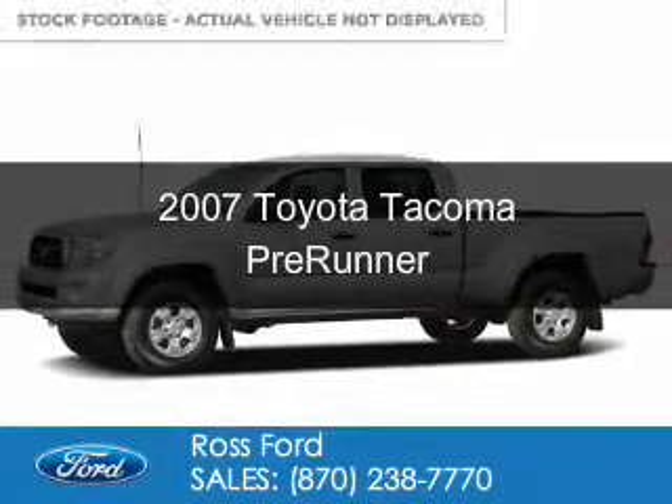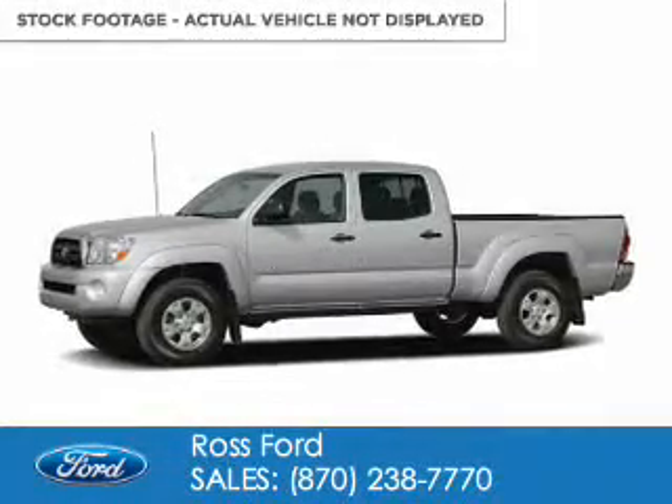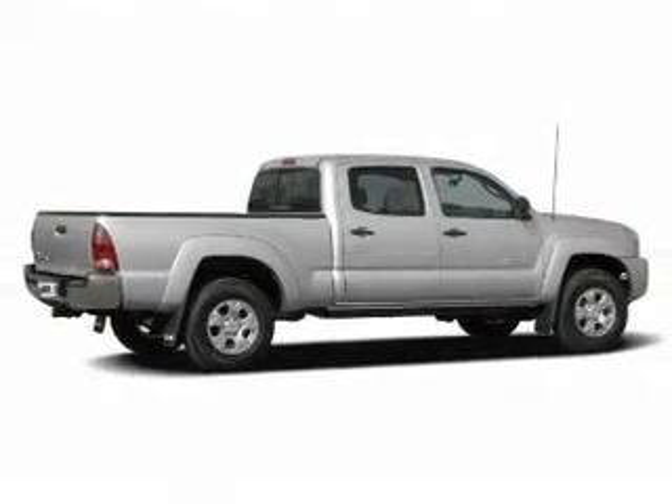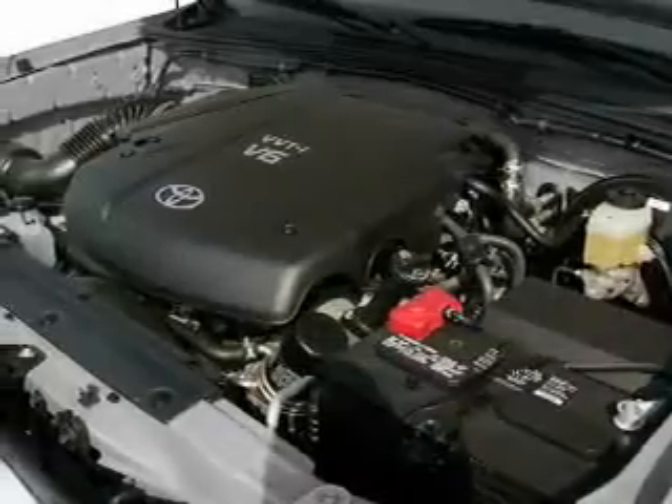This is a used 2007 Toyota Tacoma. It's powered by rear-wheel drive, a 4-liter, 6-cylinder engine, and a 5-speed automatic transmission.